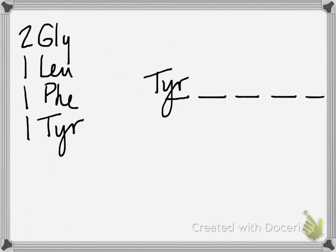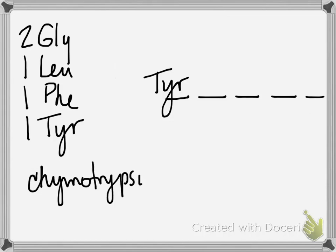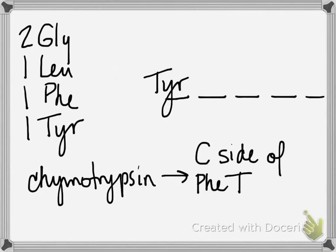The last piece of data tells us that chymotrypsin cuts at the carboxyl side of phenylalanine, tryptophan, and tyrosine. That piece of information isn't in the question — it's in the answer — but I would provide that on the exam. You don't have to memorize any of the proteases and where they specifically cut.